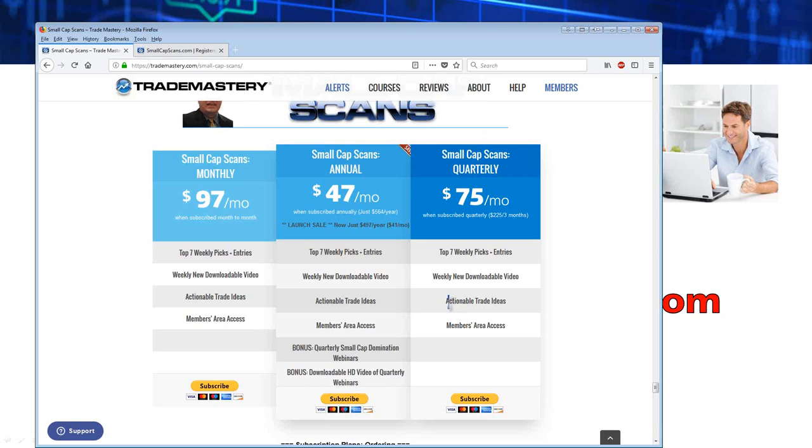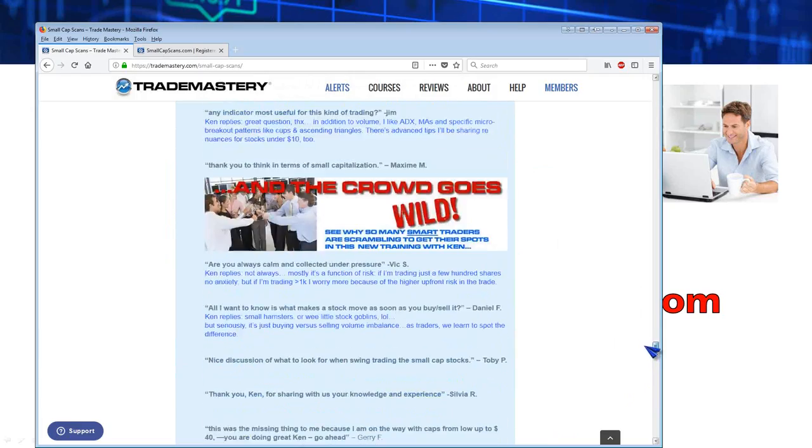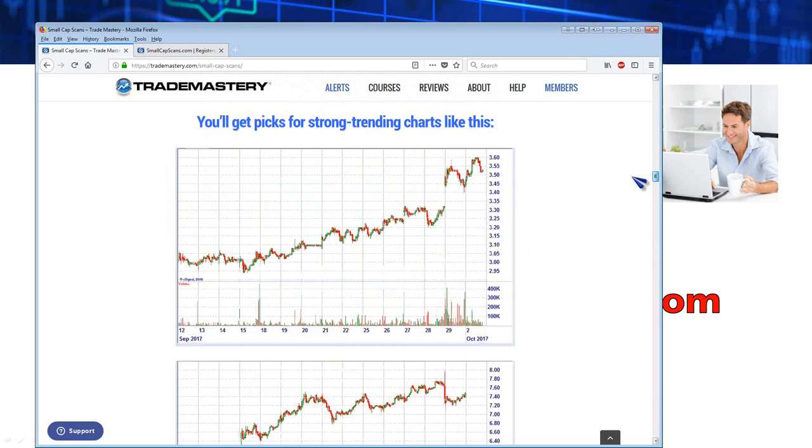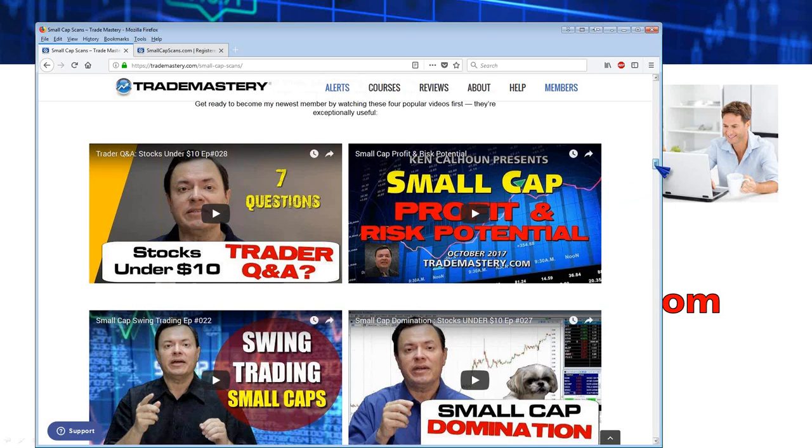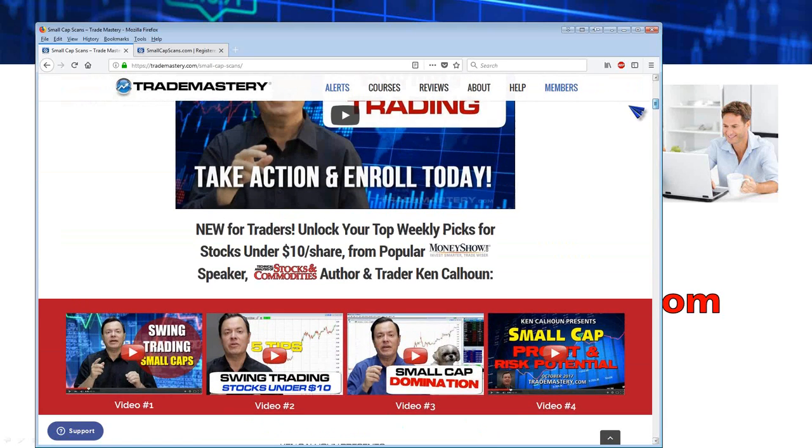I work my ass off for everybody. I'm a one-man company — I resisted hiring support staff because they don't care enough about the customers. I provide legendary support and whenever someone sends a support ticket my goal is to answer within several hours. There are videos embedded from YouTube on the Small Cap Scans page for more tips and strategies — most were recorded late last year or early this year so they're relatively fresh.